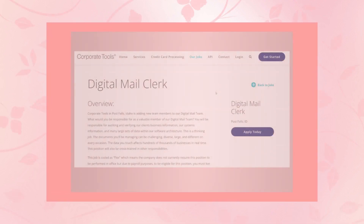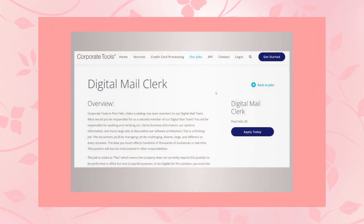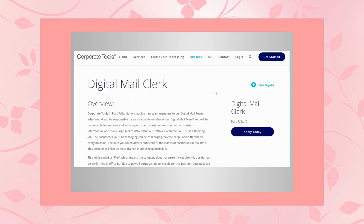Hello everyone, it's Kim and today I have three work from home jobs for you and they're all data entry. The first one we'll start off with is Corporate Tools and they're hiring for a digital mail clerk. They have many positions available, so the odds are greater that you can get hired here.